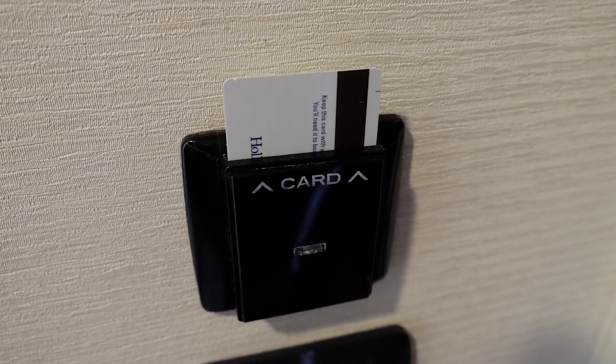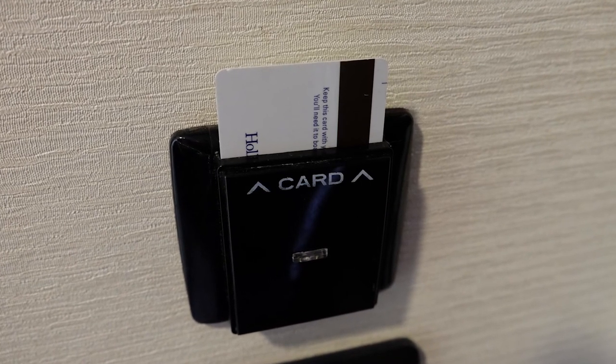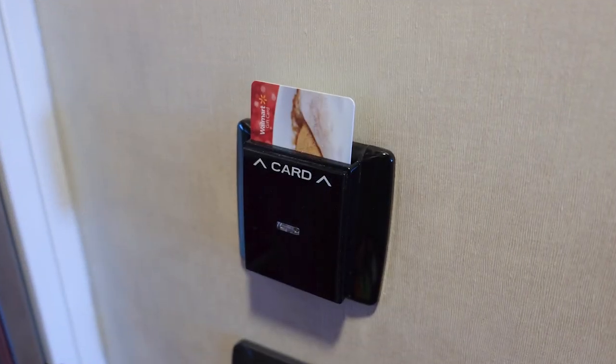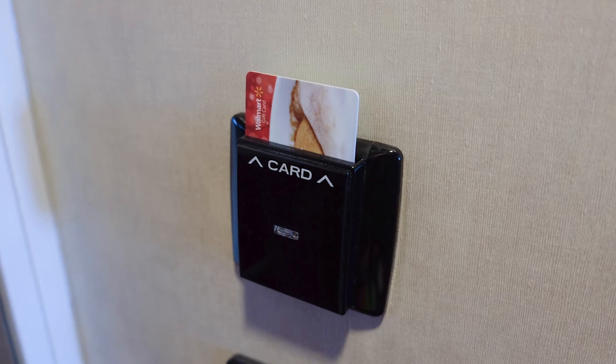Finally, the rooms on the New Amsterdam require you to insert your stateroom key into the wall slot to turn on the room lights. But we found an old gift card worked just as well and allowed us to keep our keys in a wallet.